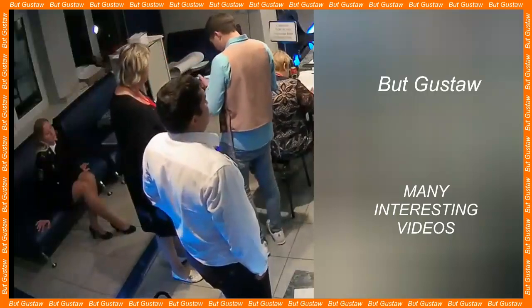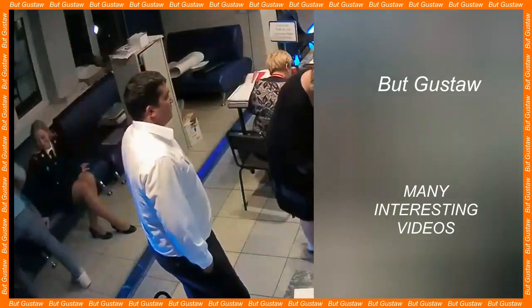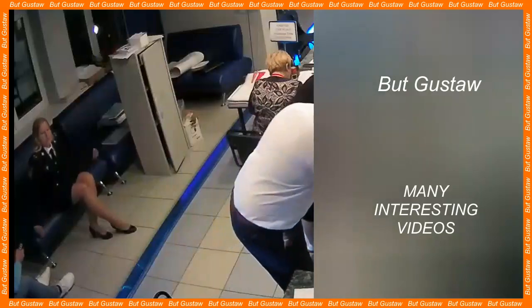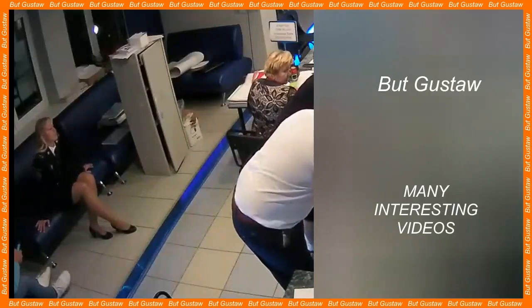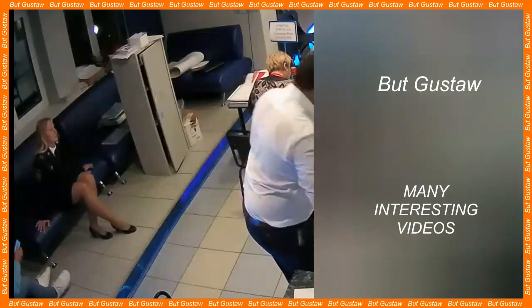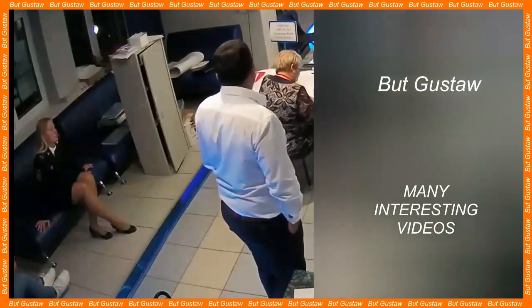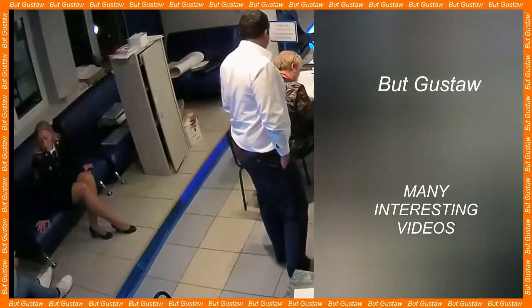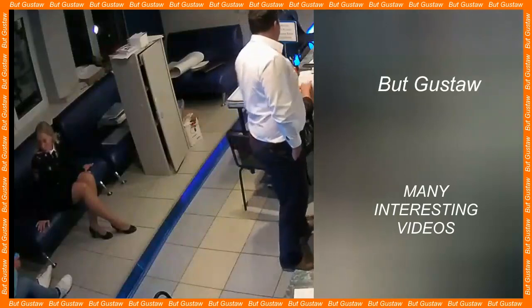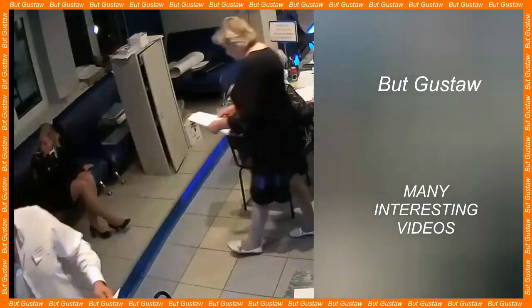All samples brought from the Moon so far come from the visible side. Operations conducted on the far side require a communications satellite to act as a relay station for communication between the lander and Earth. That's why China launched the QUEQIAO2 satellite in March, which is equipped with an over-four-meter antenna — the largest of its type used in space exploration. QUEQIAO2 orbits the Moon and awaits the arrival of Chang'e 6.